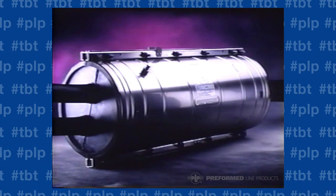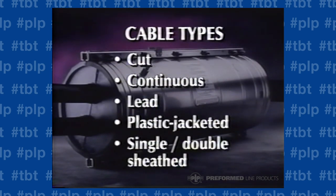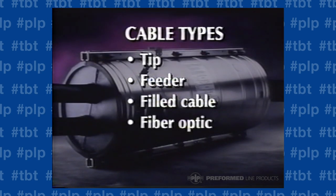It can be used as easily on cut or continuous cables — lead, plastic jacketed, single or double sheath, tip, feeder, filled cable, or fiber optic, including unitube cable.